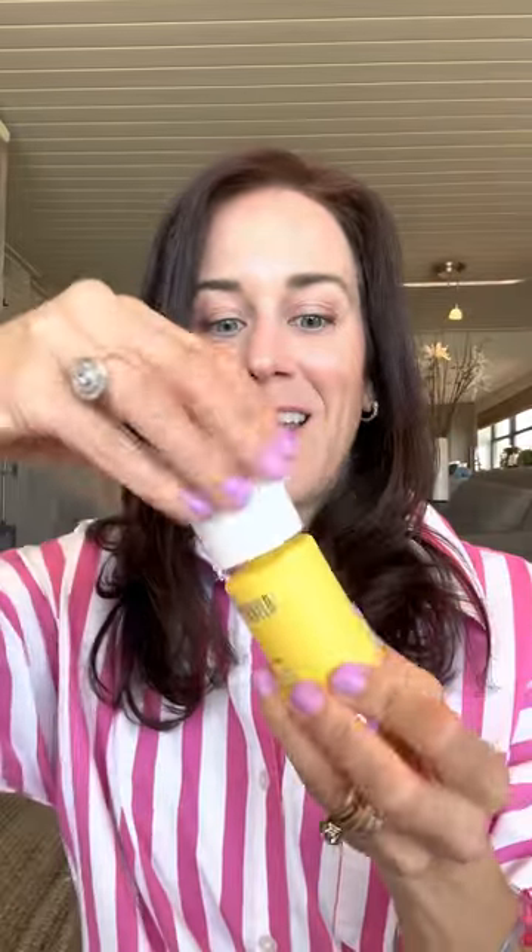One of those is my vitamin C serum. I actually just ran out of it — truly the last drop — slamming it onto the palm of my hand as hard as I could to get every last bit out. Between this product and the serum, it has been the ultimate game changer in my skin.